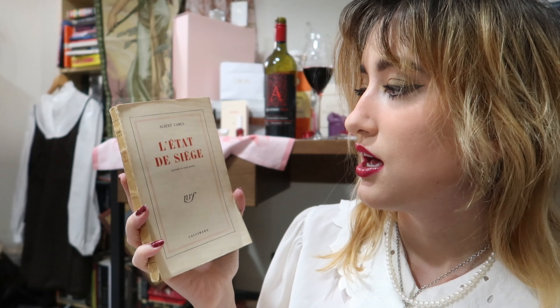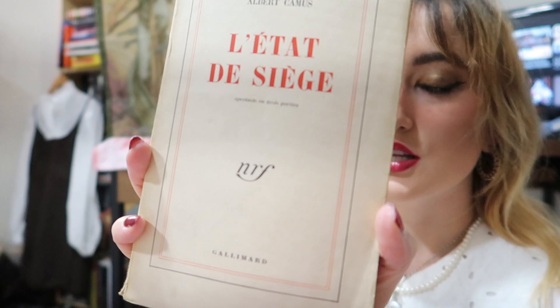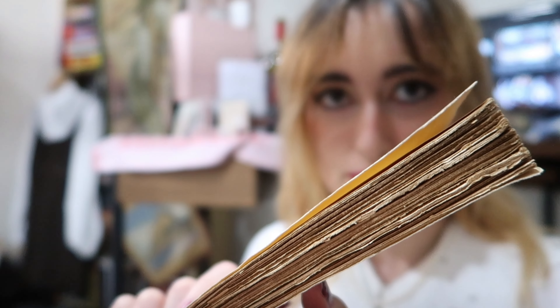The next book I acquired from Scoop Books is by Albert Camus — I love these covers, I think they're so cute. Of course I just had to get it because it was only four pounds and it's written by the famous author Albert Camus.